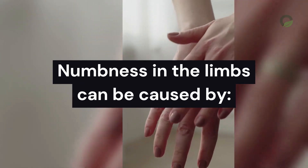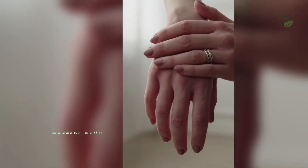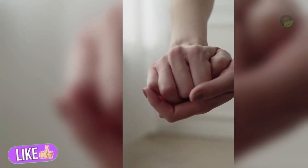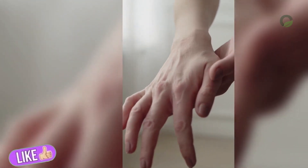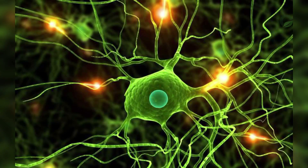Numbness in the limbs can be caused by nerve roots. When the nerve of the spinal cord and cerebral vessels located in the arms and legs hurts, the limb signals numbness. It is a condition more common in the elderly. Therefore, when the limb is numb, it is necessary to urgently check the functioning of the nerve roots.